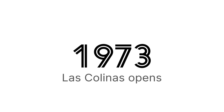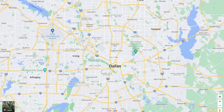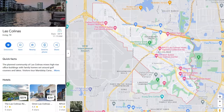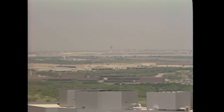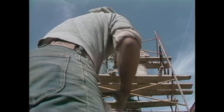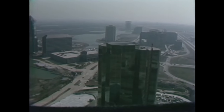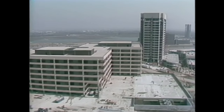Las Colinas opened its doors in 1973, built by real estate tycoon Ben Carpenter. The land was originally his family's ranch sitting between Dallas and what would later become the Dallas-Fort Worth International Airport. While the vast majority of Las Colinas was built as a conventional car-oriented suburb, Carpenter carved out a section of land where his vision would take a less conventional turn, building an urban center with a man-made lake and a system of canals.